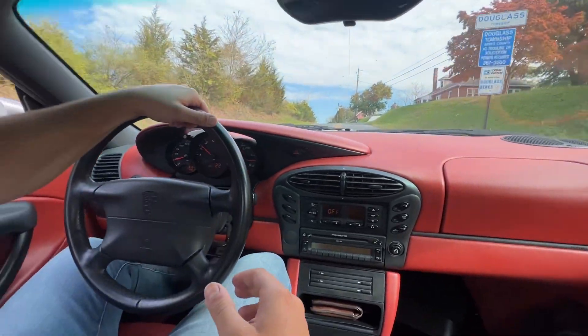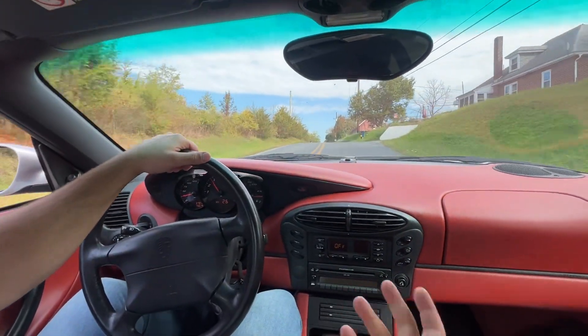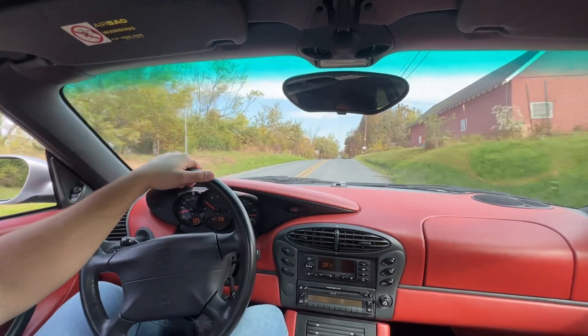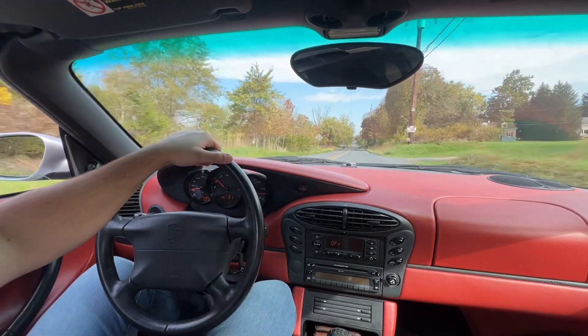These Boxsters are super nice. This one has a red interior on an Arctic Silver exterior — probably the most original and iconic color combination for a Porsche Boxster.